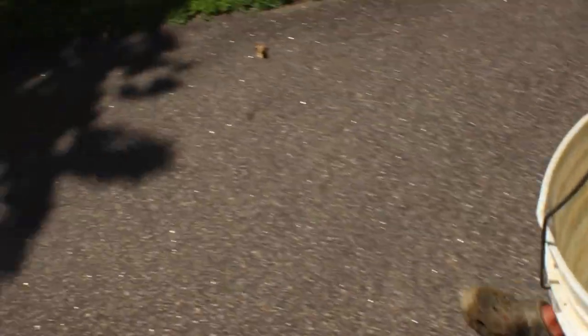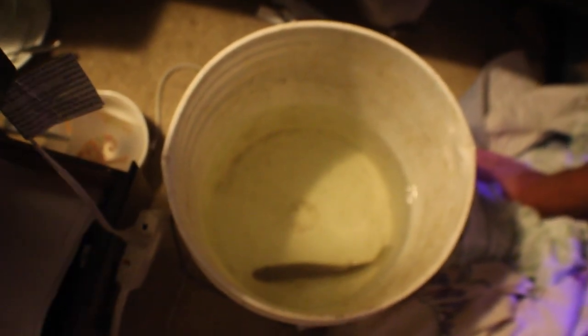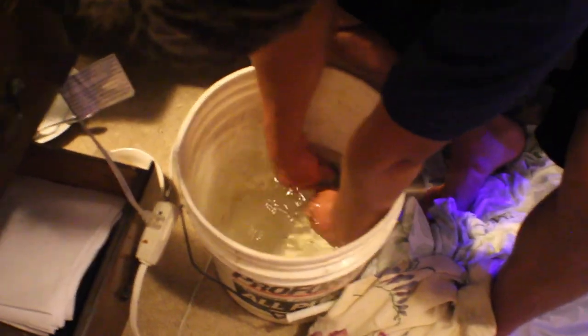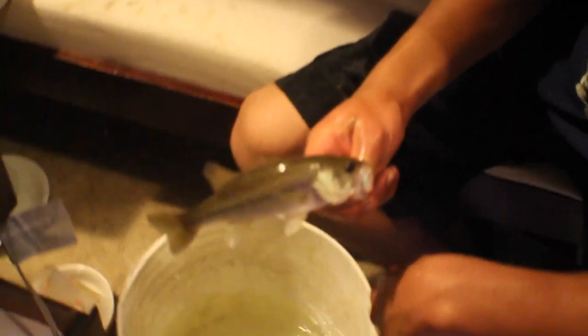Alright, we got Luke's bass, now we're going to go put him in his tank. Alright, here we are. We're going to put Luke's bass in the tank. There are some shiners in there that he'll eventually end up eating. This is a really nice bass for the tank — it's a perfect size, and it's a huge bass for the creek. That is a perfect size tank fish. Let's get him in there.